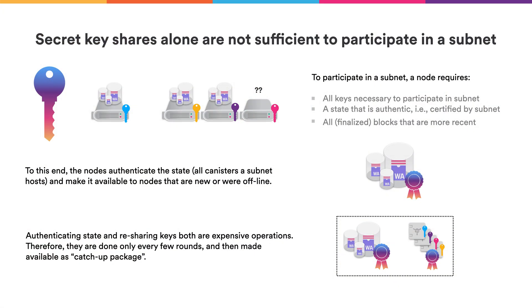Only the secret key is not enough for the new node to join the subnet — it also needs the state of the canisters in order to execute all the transactions. The key materials are not enough for a node to operate; it also needs the latest state of that subnet. Since individual nodes cannot be trusted, the nodes together have to authenticate the latest state, giving the new node assurance that the state it received is the real, correct state to start from. Authenticating the state and re-sharing keys are both expensive operations, so we do them at designated intervals, at which point we produce an authenticated state and a re-sharing of the secret keys.